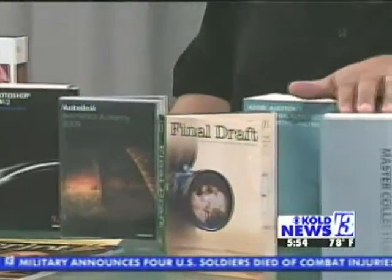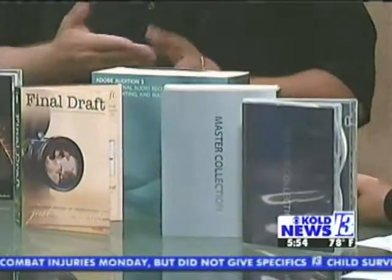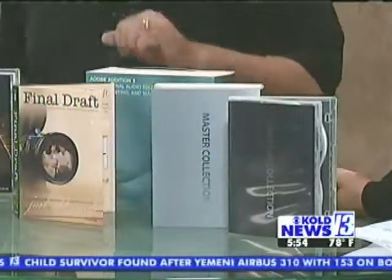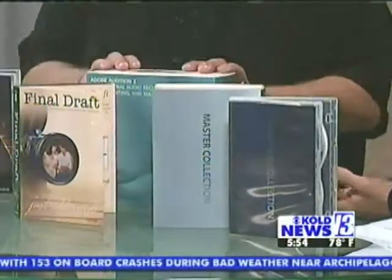Over on this side here, this is the granddaddy — the Master Collection from Adobe. This is CS4. This allows you to do video editing, web development, animation with Flash and even After Effects for great logos. All of the stuff that used to be just for professionals only, you can now do on your home computer, which is great.